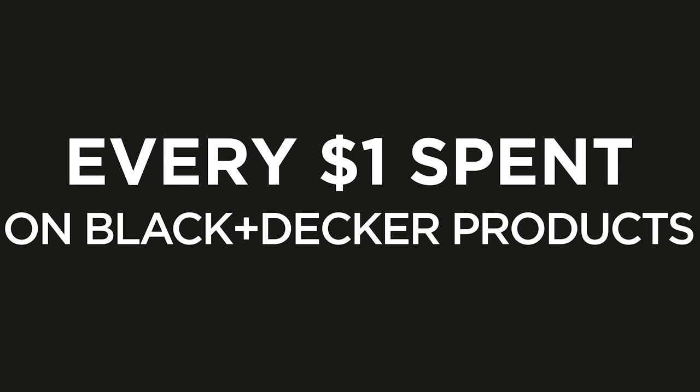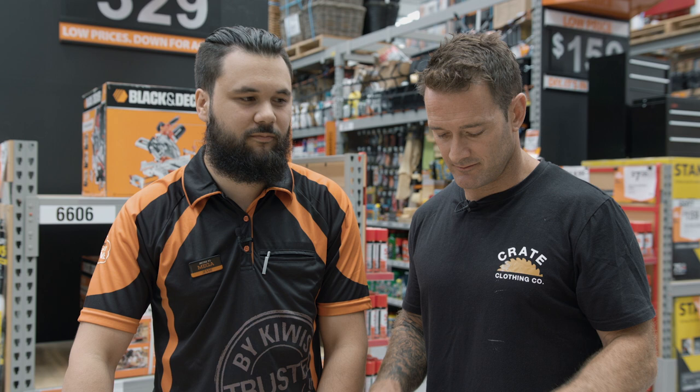Now how do you win it? Get down to your Mitre 10 or Mitre 10 Mega store, get to the Black & Decker aisle — for every dollar you spend on Black & Decker products gives you one entry. You could be driving away into the sunset in this beautiful RV.